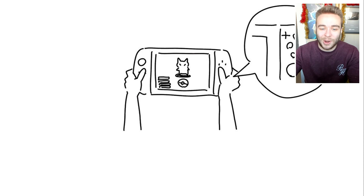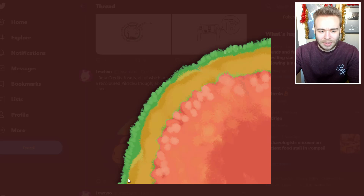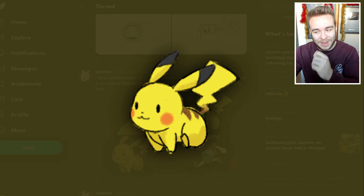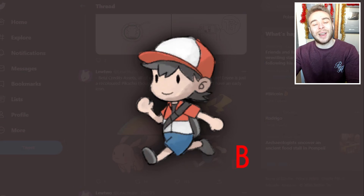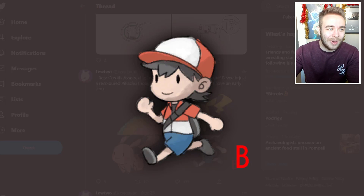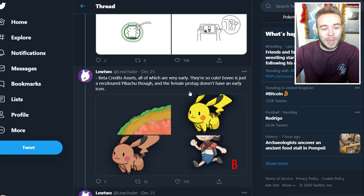It says the beta tutorial streams for your first catch — there are way more than these but they're obviously different from the final. A lot of changes to the music are being uploaded but I cannot play those for obvious reasons. These are very early designs of catching a Pokemon. We have beta credit assets, all of which are very early — they're so cute. Eevee is just a recolored Pikachu though, and the female protagonist doesn't have an early icon.